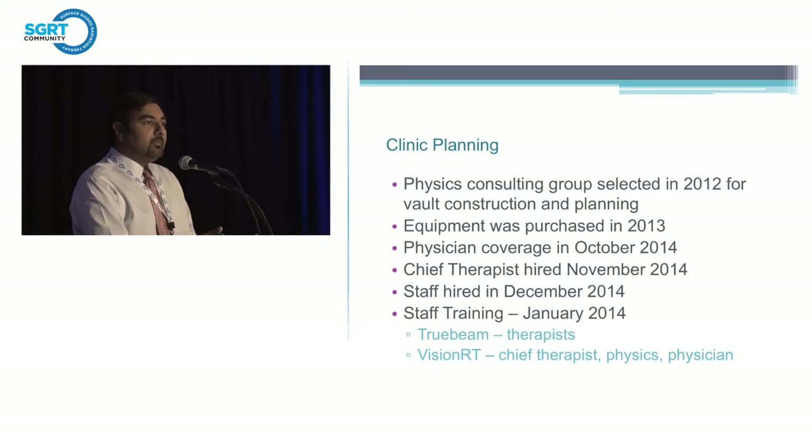When we went to training, there were really two spots — one for the therapist and one for the physicist — but I wanted to go to that training to see what the actual uses of VisionRT are. As a physician, I want to see what the clinical implementation is and what disease sites we can really use it on. Breast, as we've talked about this morning, is always an easy disease site where VisionRT would be a great application. But after going to training and implementing in our clinic, we actually use it in almost all body sites.